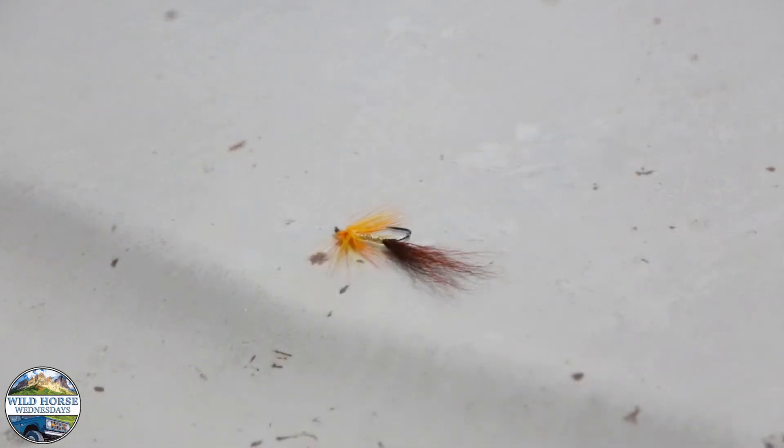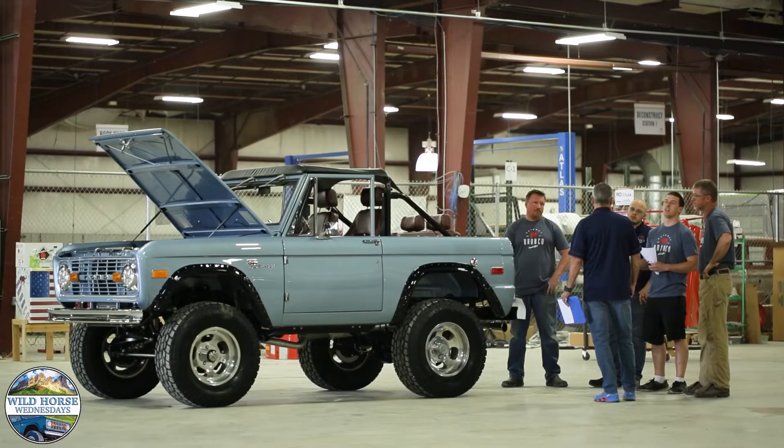This Bronco comes with a special gift — a fly that is Doc's favorite, as a gift to the new owner. If you'd like to own a Bronco with a story, please give me a call.